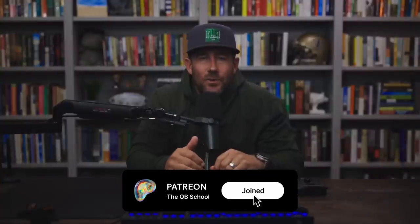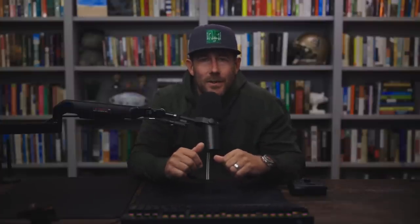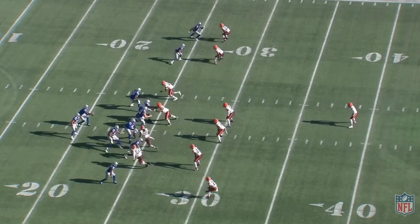Before we dive into the video, a quick reminder about the Quarterback School Patreon community — the foundation and bedrock of this channel. It's a great, cheap way to support the channel, and you get even more Quarterback School content. If you enjoy the way I talk and teach ball, you'll love the Patreon community. Hop over there, join, become a member. Gino Smith — y'all asked for it, y'all got it.